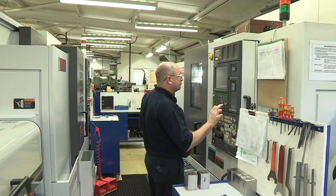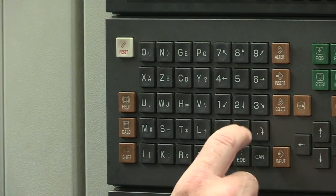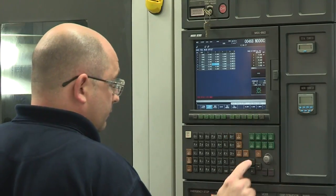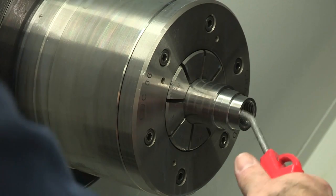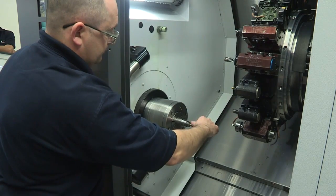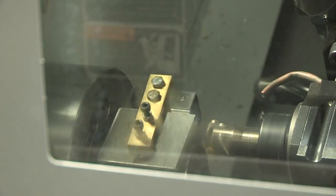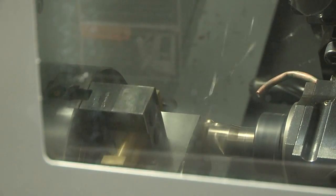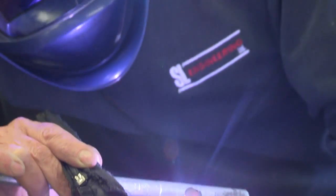By investing time and effort into improving basic production processes at the same time as taking a holistic supply chain perspective, SL Engineering has seen its already excellent quality increase to a world-class 99.95%, and on-time deliveries to its customers have increased 15% to 96%. SL's impressive achievements have been recognised with an SC21 bronze award presented to the company by Rolls-Royce.